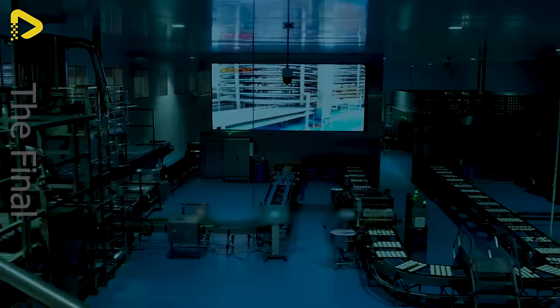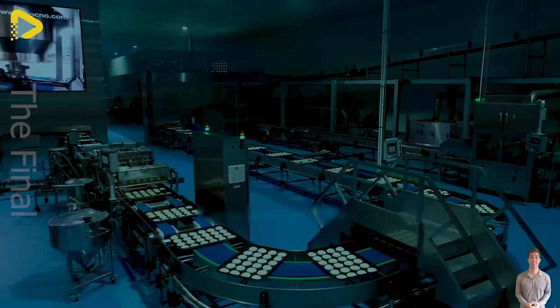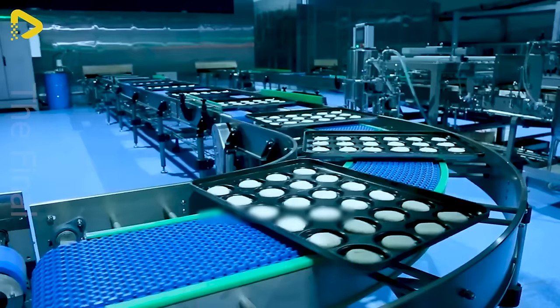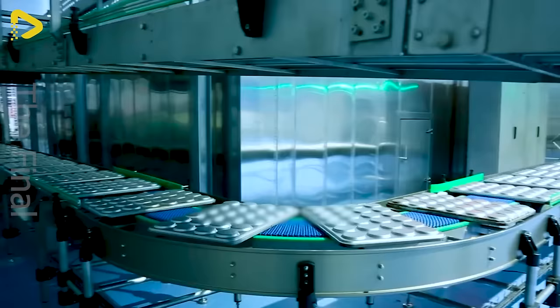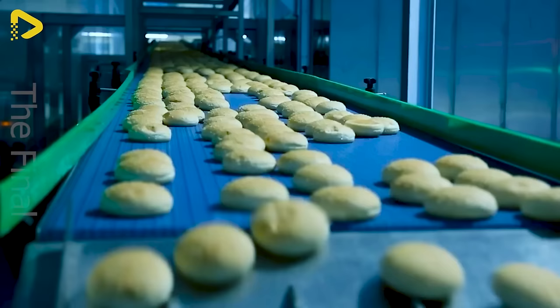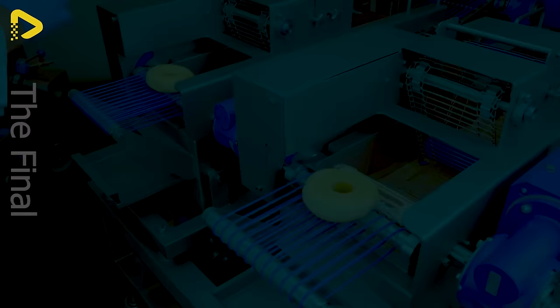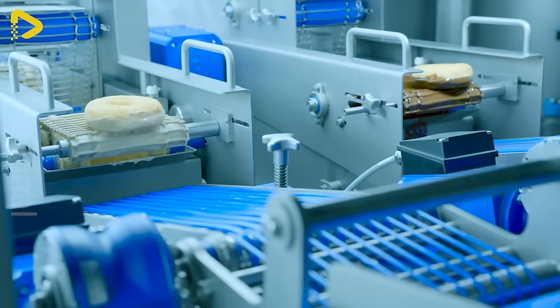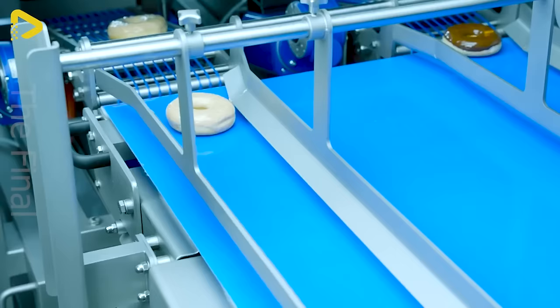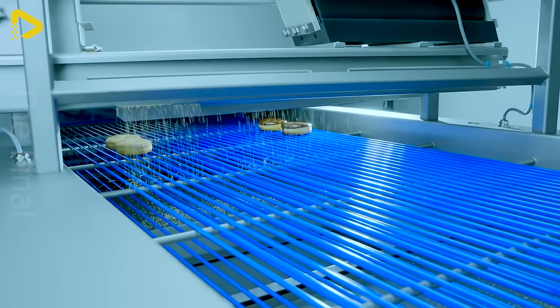Thousands of cakes have been churned out by this massive assembly line. The cakes line up one after another on the conveyor belt, looking irresistibly tempting. Are you ready to indulge? Bacon's donut dipping solution is incredibly professional and eye-catching. With this setup, we can churn out 10,000 donuts a day.